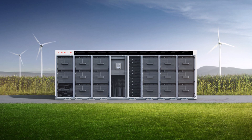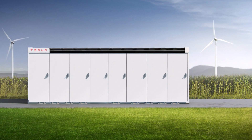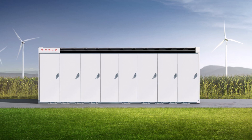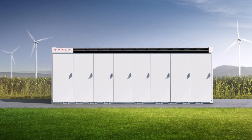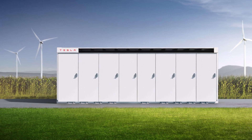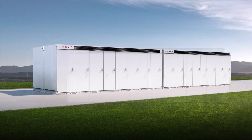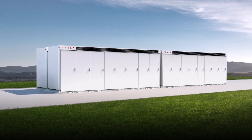In late August, the company applied for the role of electricity supplier in Texas and revealed its plans to enter the state's energy market. The Texas Public Utility Commission certified Tesla as an electricity provider in the state in a filing from November 3, 2021.